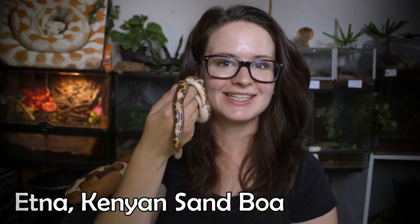Hey guys and welcome! With me today I have little beautiful Edna here. She is my female Kenyan sand boa, and today I want to share with you some fun facts about the Kenyan sand boa.